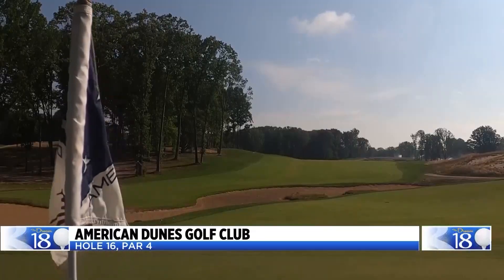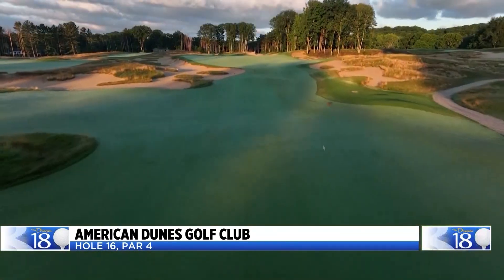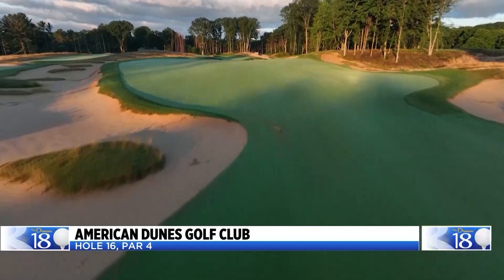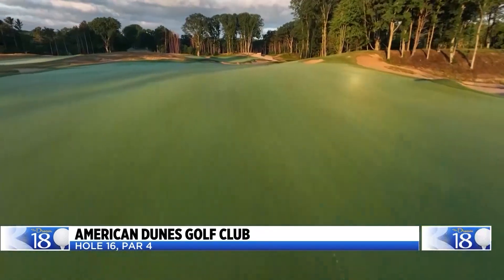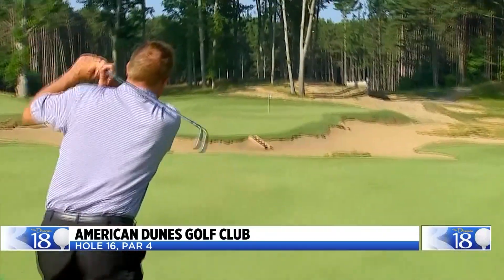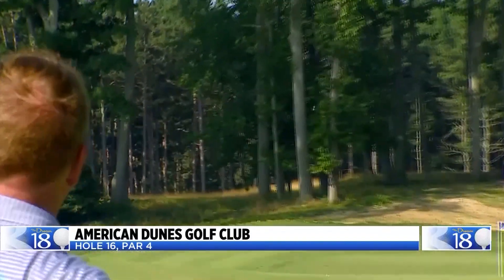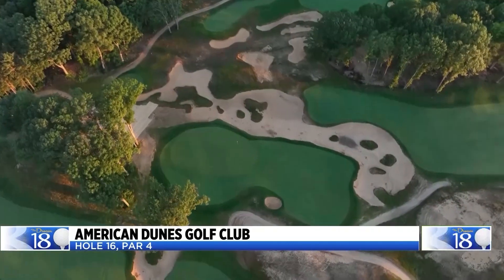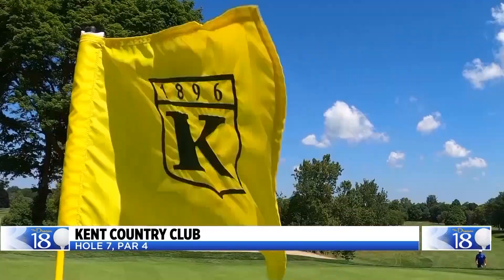The par-4 16th at American Dunes is a Jack Nicklaus masterpiece. From the back tees, this hole plays 503 yards. Unless you can really bomb it off the tee, play it forward. A bad decision coupled with a bad shot can end very badly and lead to a very big score.